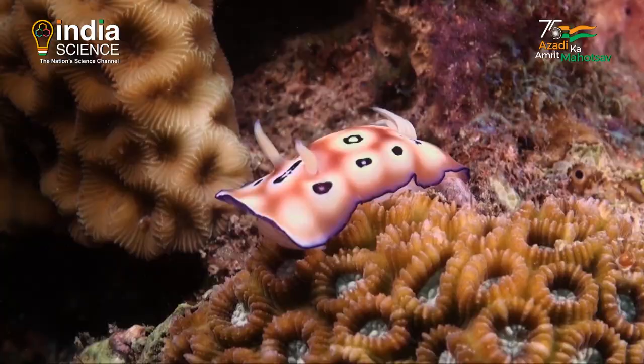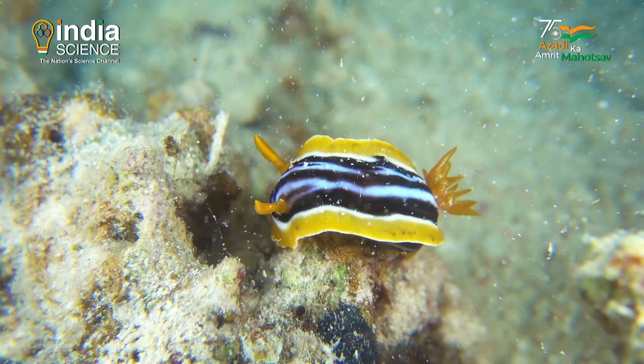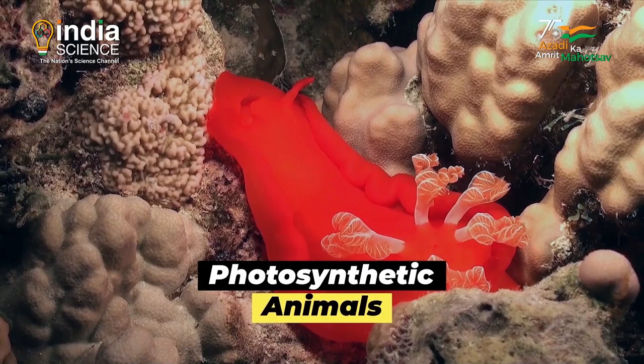Sea slugs are yet another weird animal — a marine mollusk. Upon eating green algae, they don't completely digest the plants. Instead, the sea slug absorbs the algal chloroplasts, the light-harvesting organelles, and integrates them into their cells. By doing this super-smart integration, they become photosynthetic animals.